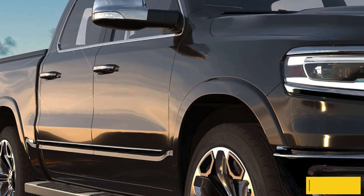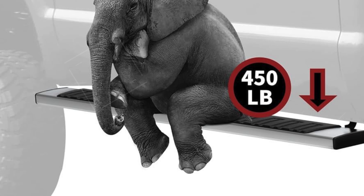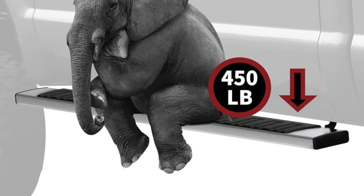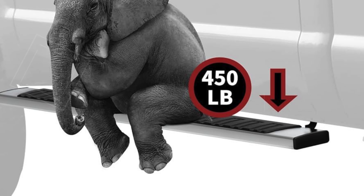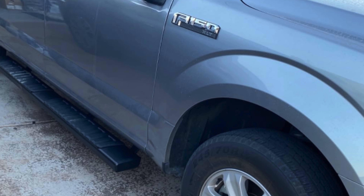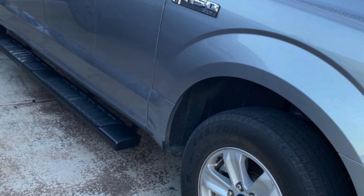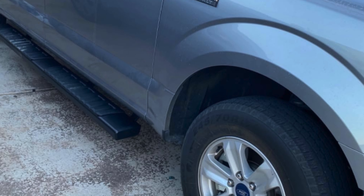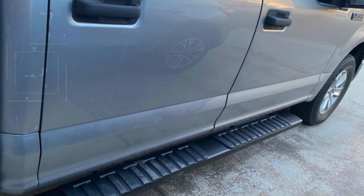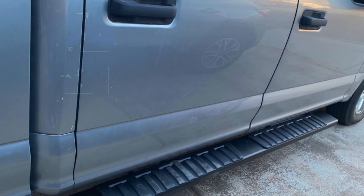Installation is straightforward with a bolt-on design that requires no drilling. All factory holes are perfectly aligned with the mounts, allowing you to secure the running boards to the factory mounts in less than an hour. The Yeti Motor 6.5-inch running boards offer a blend of style, strength, and ease of installation, making them a top contender for the best Chevy Colorado running boards.